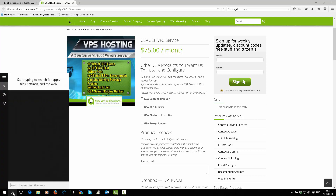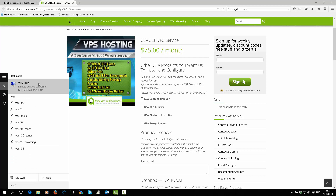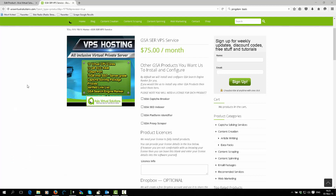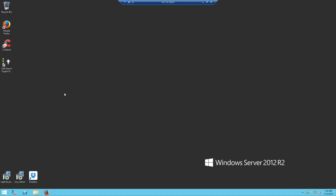Let me just have a demo ready here. So, connecting to this VPS — when you get the VPS the first time, this is exactly what you will see, except the two icons at the bottom will not be here. I just keep those there in case somebody asks to have them installed.